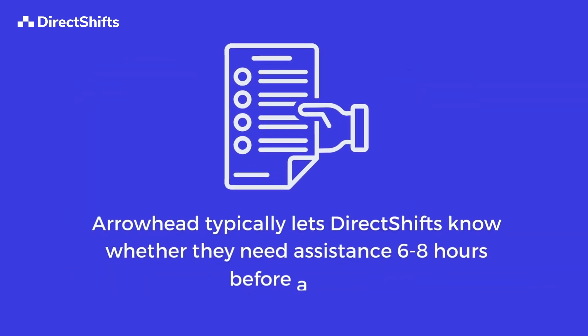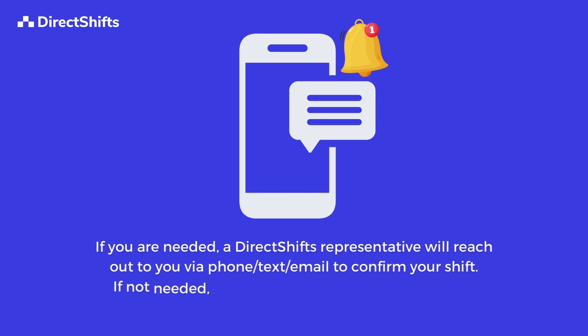Arrowhead typically lets DirectShifts know whether they need assistance six to eight hours before a shift. If you are needed, a DirectShifts representative will reach out to you via phone, text, or email to confirm your shift. If not needed, we will also reach out and inform you.